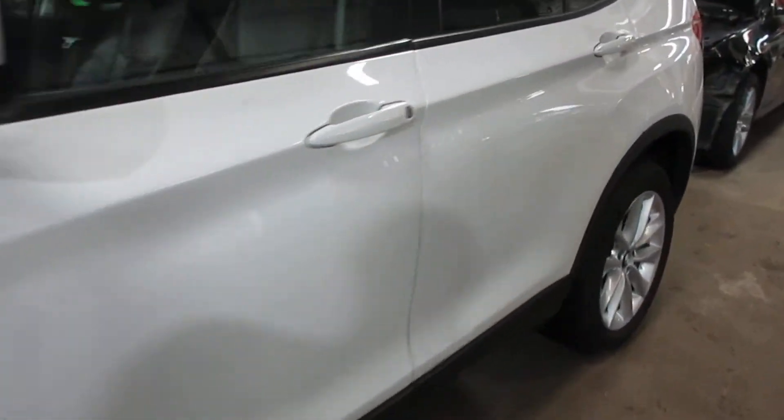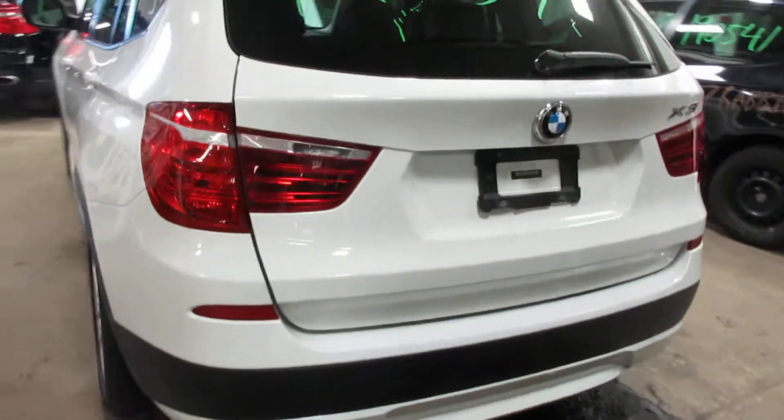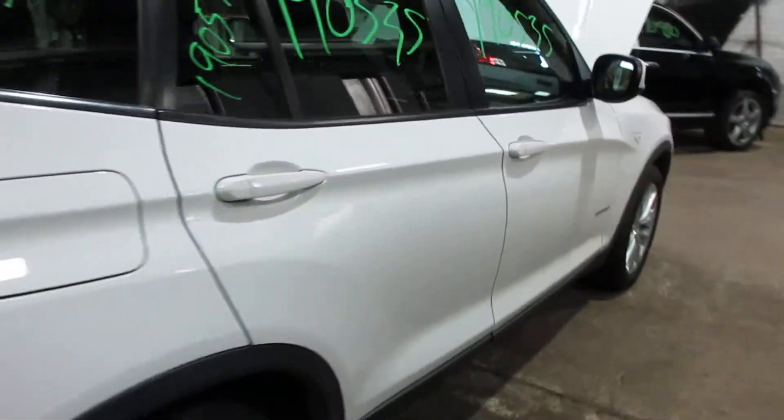Got some very nice parts for this vehicle here. Very nice doors all the way around. Very nice rear bumper, deck lid, taillights. Nice passenger side parts as well.